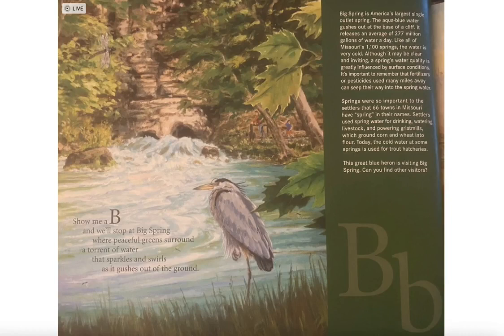Show me a B and we'll stop at Big Spring, where peaceful greens surround a torrent of water that sparkles and swirls as it gushes out of the ground.